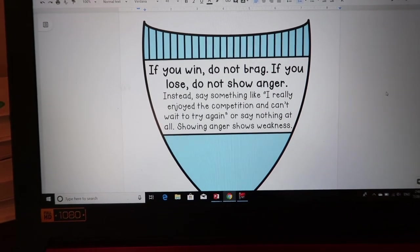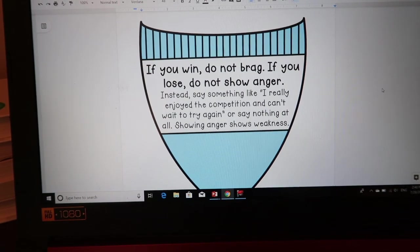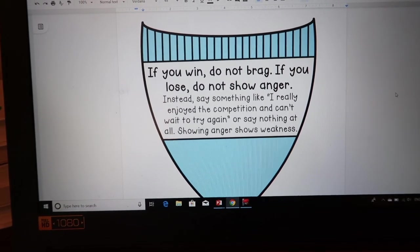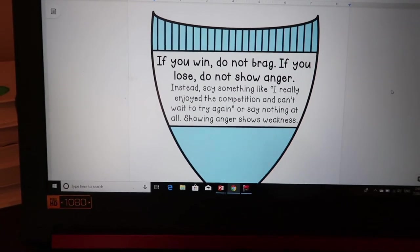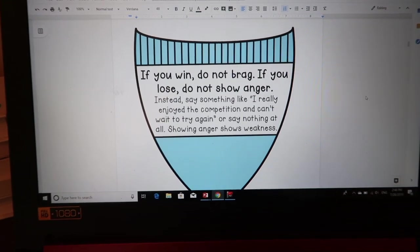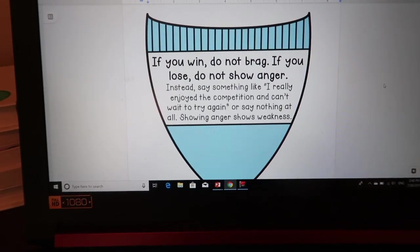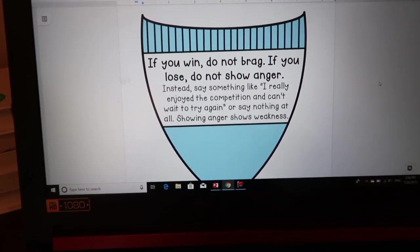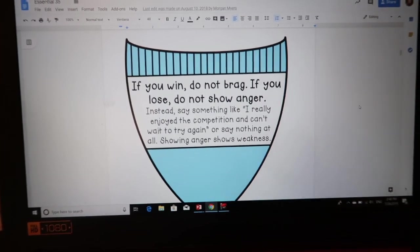The next one: if you win, do not brag. If you lose, do not show anger. Instead, say something like 'I really enjoyed the competition and can't wait to try again,' or say nothing at all. Showing anger shows weakness. This comes up a lot because we do a lot of games in class — even something like Kahoot. Some of my boys get so upset if they don't win. So we talk about being humble when you win and happy for the other person when you lose.